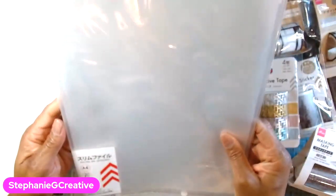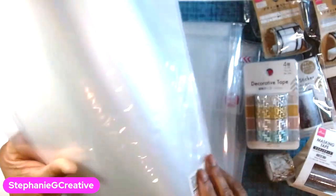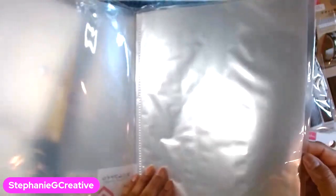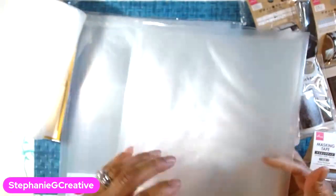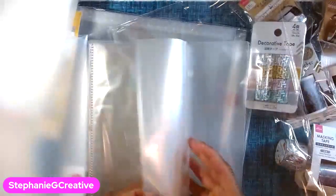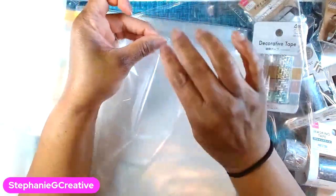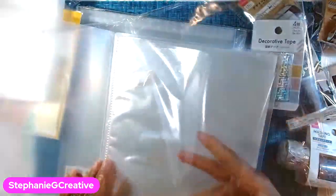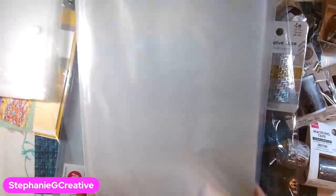I also got this pocket folder — it has 20 pockets and you just slide your pieces in from the top. I thought this would be kind of cool for art and stuff like that. It's clear, which is nice. They also have one with 40 pockets — I should have got that one. It comes apart at the top so you can slide in artwork, jelly prints, whatever. Also a dollar 75.